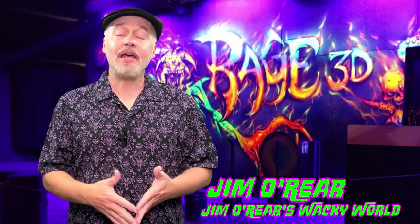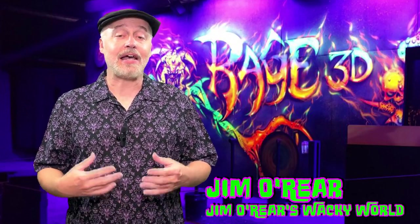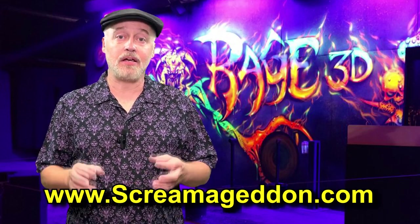Hello friends, it's Jim over here. Welcome back to Jim Over Here's Wacky World. Today we are going to go back out to Dade City to Screamageddon Horror Theme Park. This is a Halloween attraction that's got multiple haunted houses, zombie paintball, axe throwing, all kinds of horror fun.